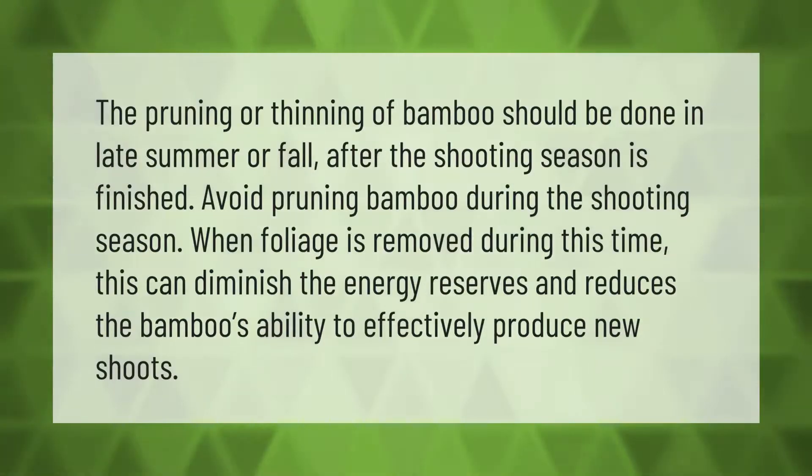The pruning or thinning of bamboo should be done in late summer or fall, after the shooting season is finished. Avoid pruning bamboo during the shooting season — when foliage is removed during this time, it can diminish the energy reserves and reduces the bamboo's ability to effectively produce new shoots.